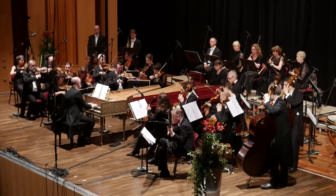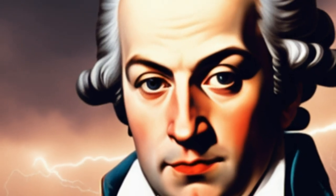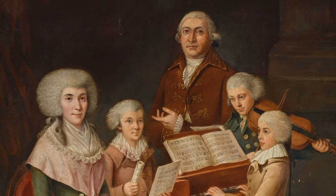Minuetto Allegretto: the third movement is a minuet and trio, a traditional dance form of the time. Mozart infuses it with his signature charm, incorporating playful rhythms and elegant melodies.